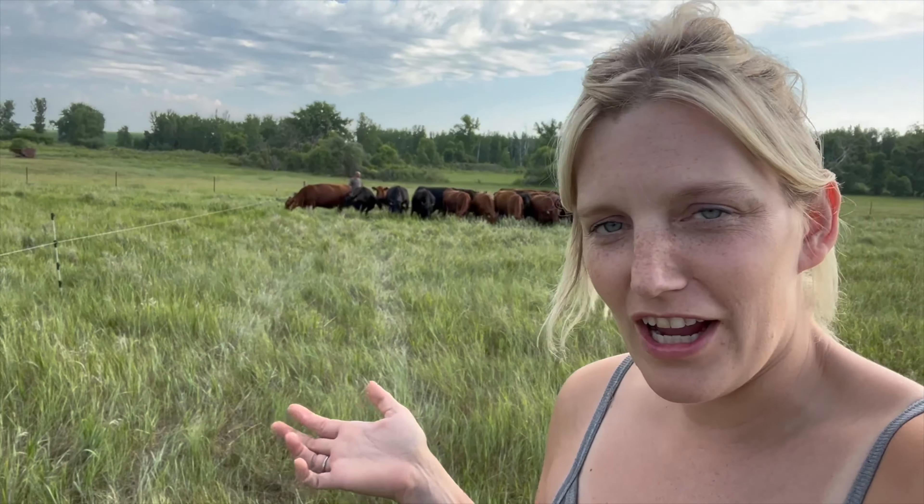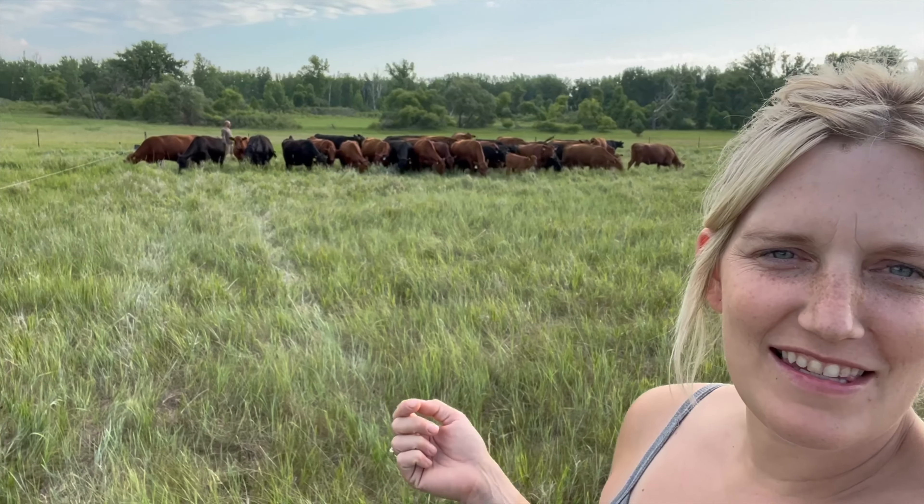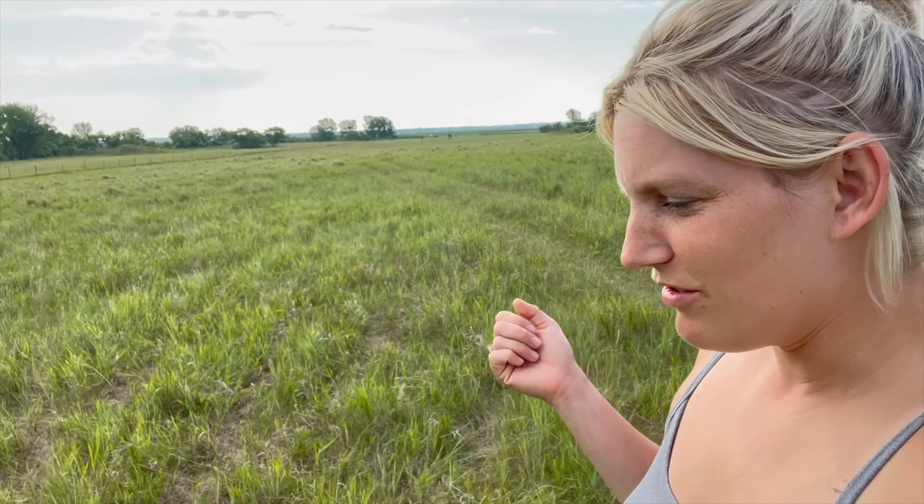The cows have been out here about nine hours. We were just sitting at home and decided to come check on them. Now we're just going to look at the grass, see how everything's doing. Everybody looks great, obviously, but just checking the grass and seeing how it's doing after a morning move.